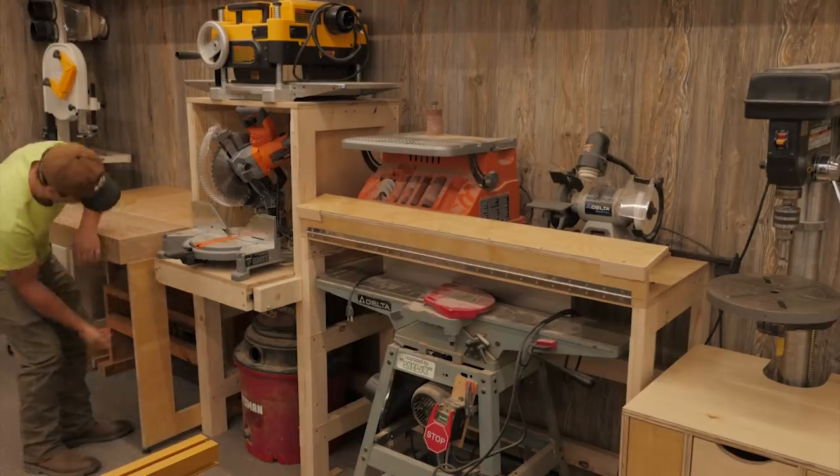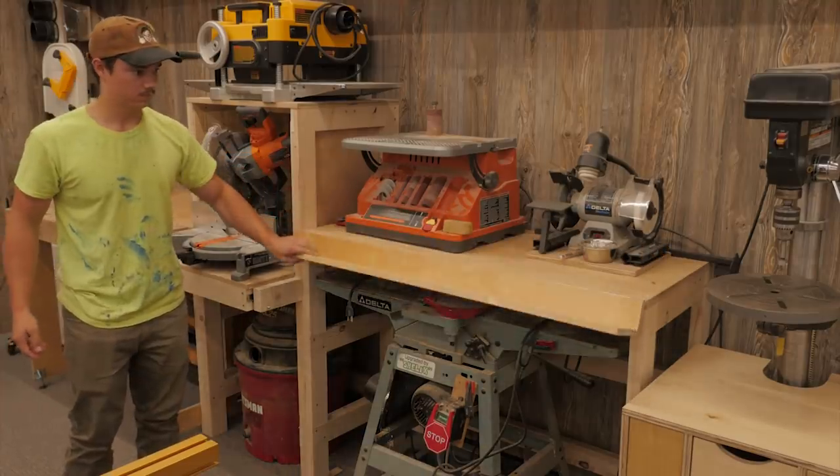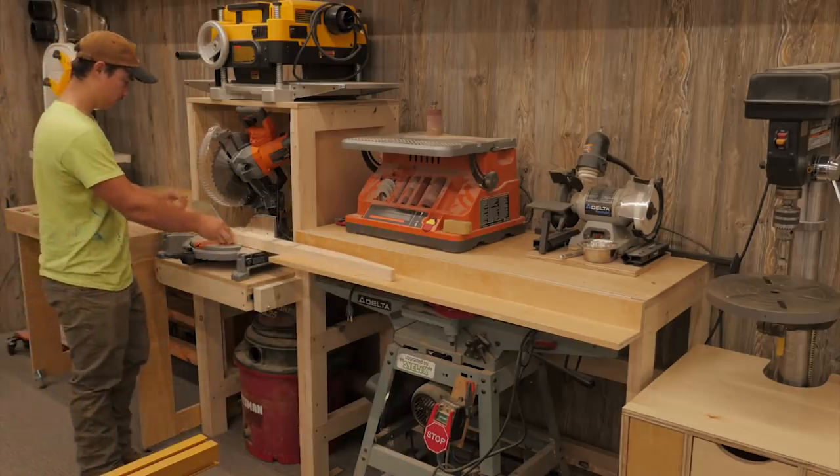A workbench with a homemade wagon vise, a planer, a band saw, and cabinet storage above.